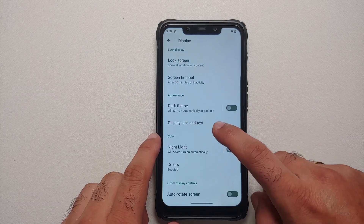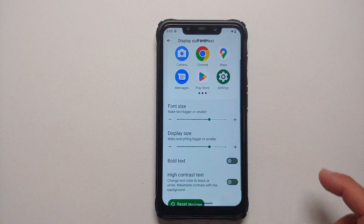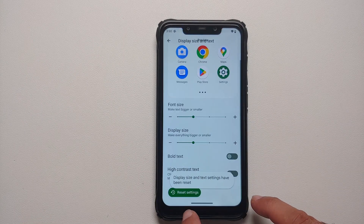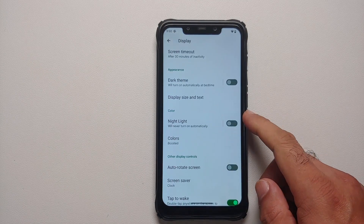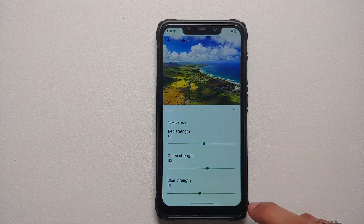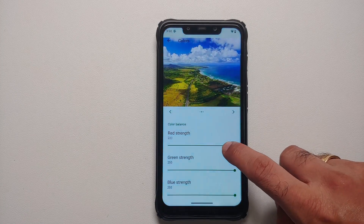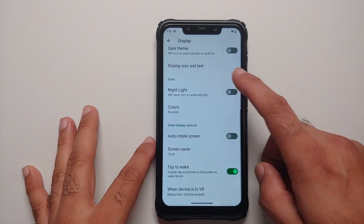Under Display Size and Text, you can change font size, display size, make text bold, and enable high contrast text. There's a reset button to undo changes. You also have Night Light. Under Colors, you can change the RGB strengths — an option to reset those would be appreciated, but Android 13 is still early days so developers will likely add it down the line.